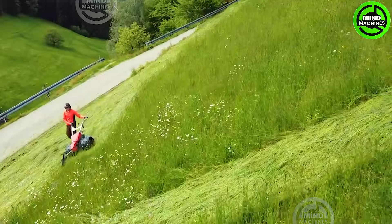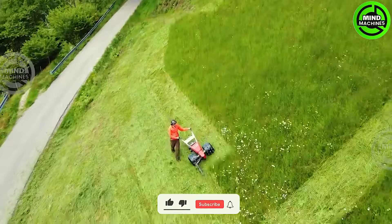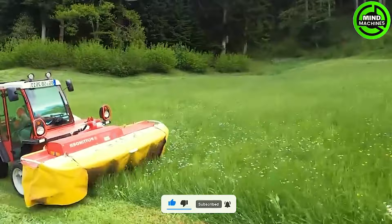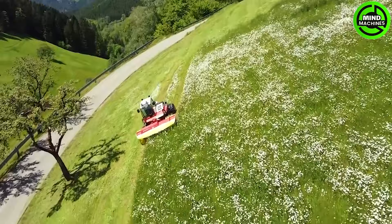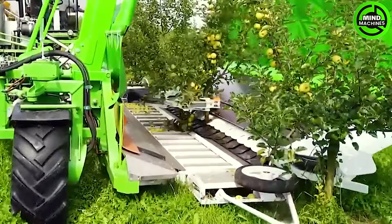Look at how this machine operates — it cuts through all the grass quickly! With this machine, harvesting the entire apple tree is done in the blink of an eye!